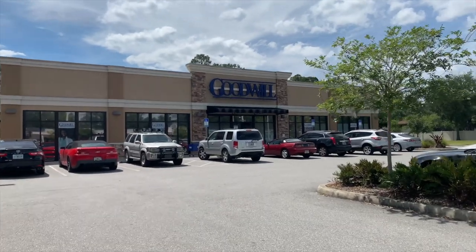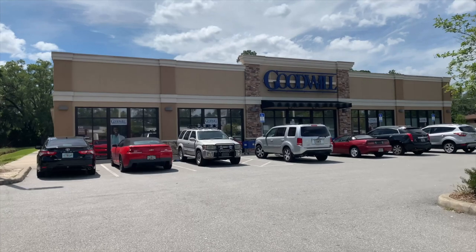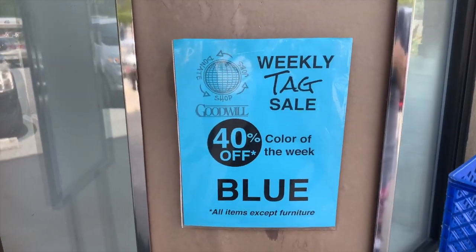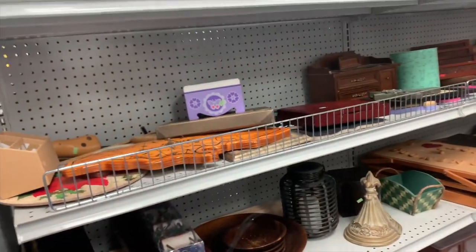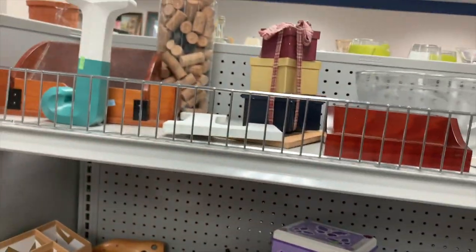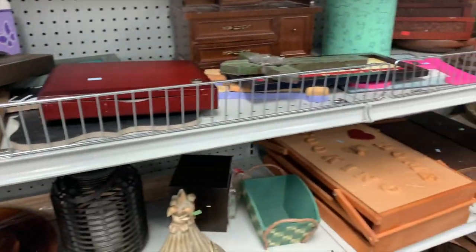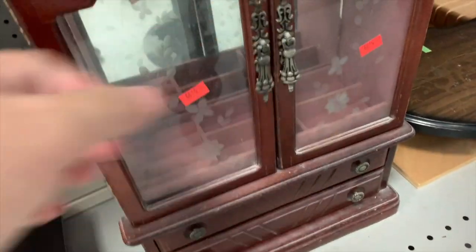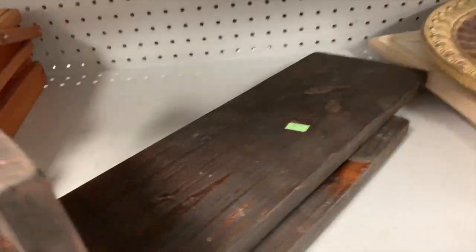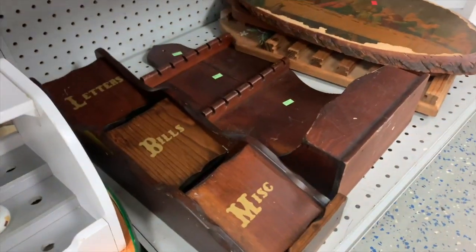I am here at the Goodwill and I'm going to run in and see what I can find for Jasmine. It is blue today. Okay, hands down this is always my favorite aisle. Let's see — there are all these little jewelry boxes. Let's see what condition this one's in. These are pretty cute little candle holders.